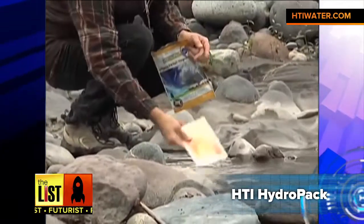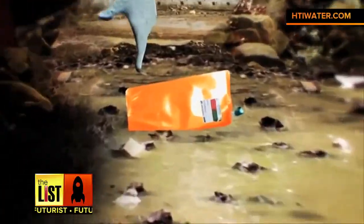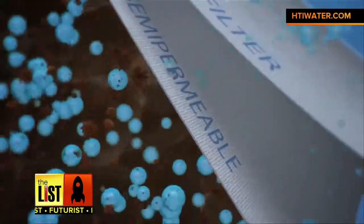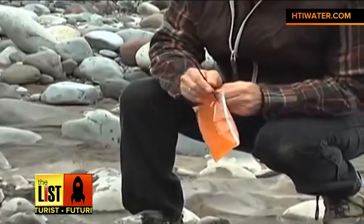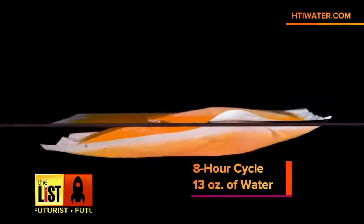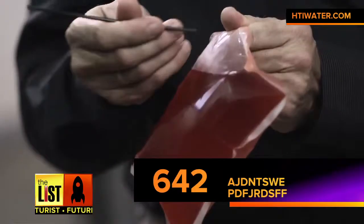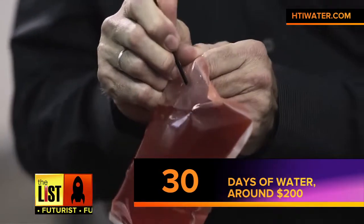My third piece of tech is the HTI water system. Survival 101 — water. You have to have water. Within three days you're going to die without it. This is a fantastic way to take the nastiest water and purify it, plus give yourself some calories too. All you have to do is find any water anywhere, put it the shiny side down, and eight hours later you have this purified juice box that not only tastes great, but gives you up to 200 calories and all the electrolytes and minerals that you're going to need.